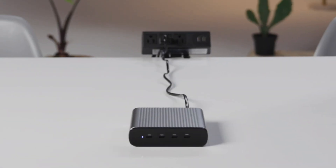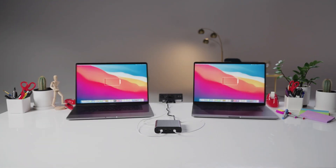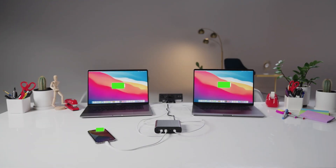With four 100-watt charging ports, you can fast charge four MacBooks, or two 16-inch MacBook Pros and a smartphone and tablet too.